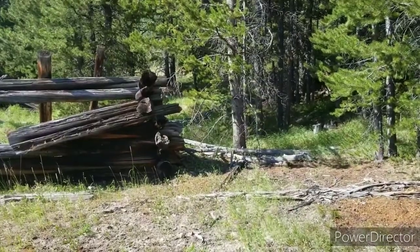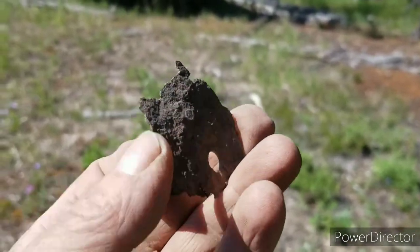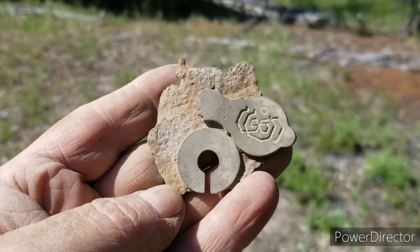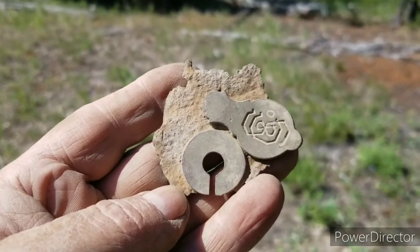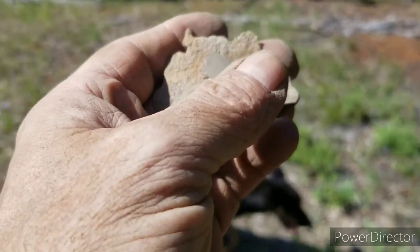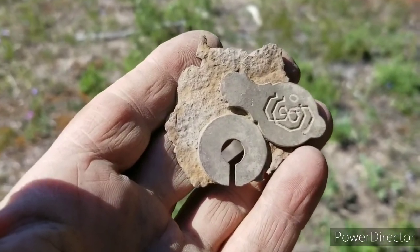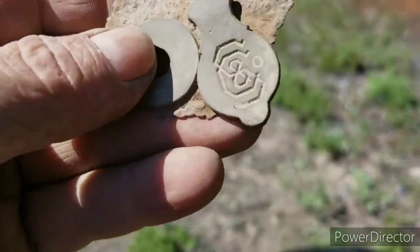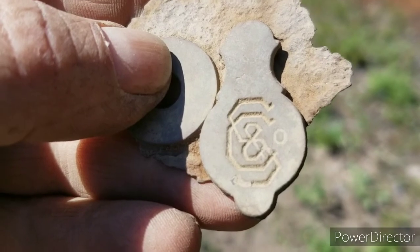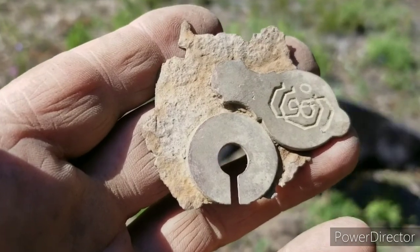Okay everybody, look at this piece of iron I just found. I thought that's what it was till I turned it over. Look at that — it's the face to an old lock. This piece swung down over the keyhole so dirt didn't get into the mechanism. That's an old padlock right there, and it's got the maker's mark on it so we'll be able to look it up.